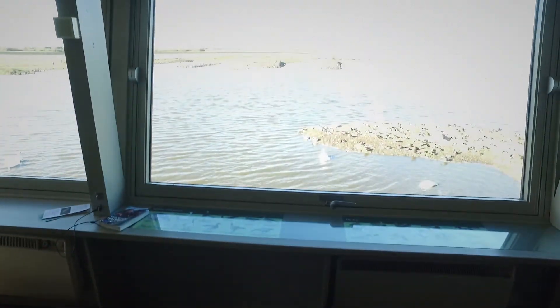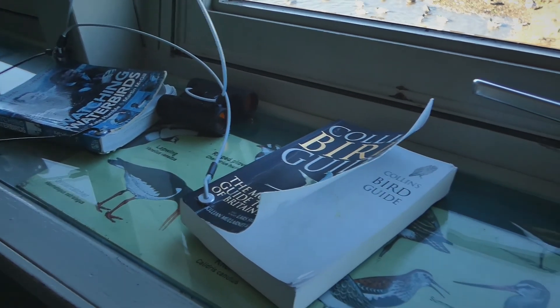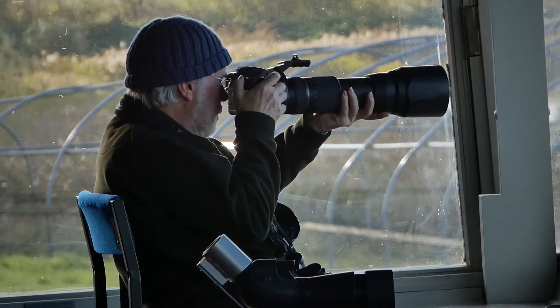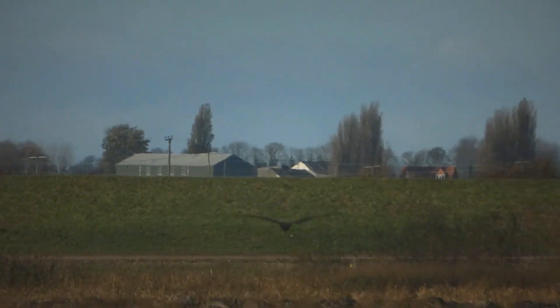I mentioned this as birdwatching in luxury — look at this, you can even sit in leather armchairs or sofas to look at the wonderful spectacle through these beautiful panoramic windows. There are all sorts of things at your disposal to identify the birds, including binoculars and scopes. It really is a fantastic hide, really good for photography and filming too. Normally I don't like to film through glass, but the glass is so good and clear here it doesn't really make any difference.